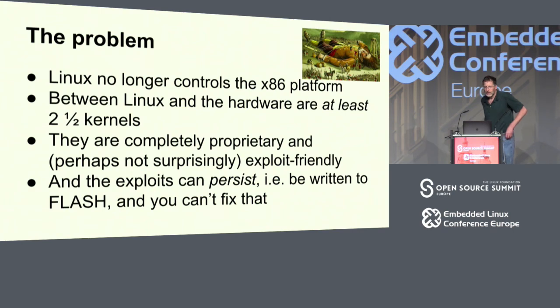Here's the problem. When we began Linux, we all joined it in the 90s — it controlled everything about the x86 platform, a classic Intel 586 processor. But where we are today, between Linux and the hardware, there are at least two and a half kernels. They are complete proprietary systems and, not surprisingly based on that, they're exploit-friendly.